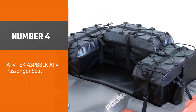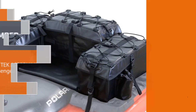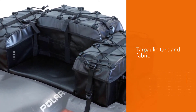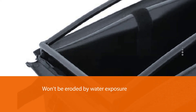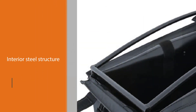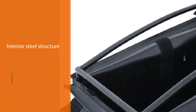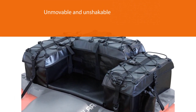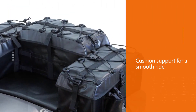Number four: ATV Tech S Bulk ATV passenger seat. The tarpaulin tarp and fabric combine to make a material that is second to none — it won't be eroded by water exposure nor diminished by mold. An interior steel structure makes this seat bag as unmovable and unshakable as a Chicago skyscraper. Even with a steel framework, you still get cushion support for a smooth and relaxing ride. This seat box is fastened to the ATV mounting rack with four side straps, two straps on each side.